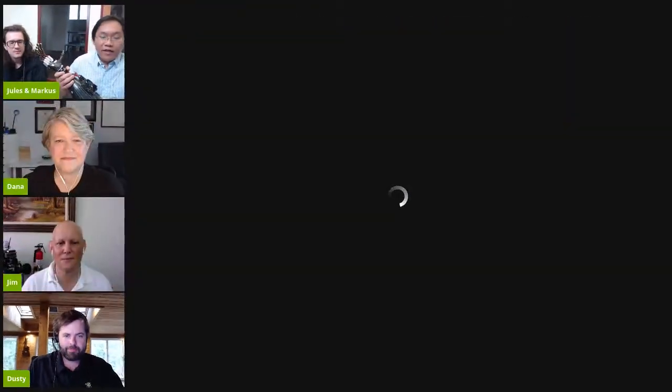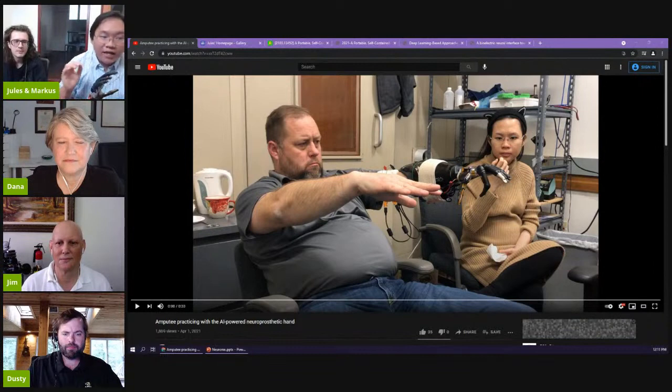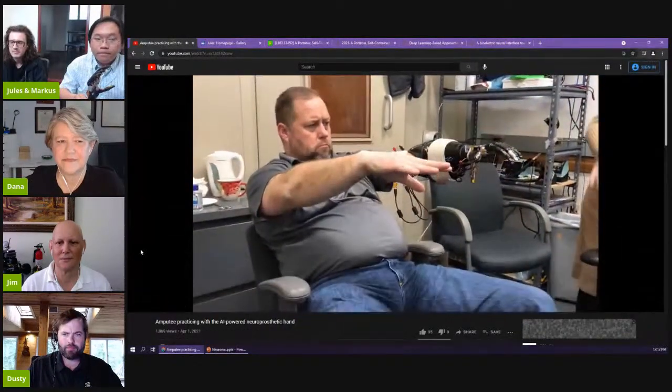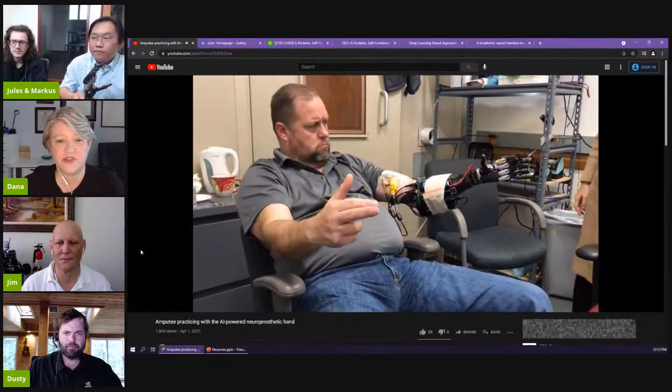Jules shares a video showing an amputee controlling a prosthetic hand with his nerve signals. He used his able hand to show the audience what he wants to do, and the prosthetic hand responds accordingly. The nerves in his arm that still exist are being used just as he would use them to move his own hand — he's imagining moving his phantom hand, trying to move each finger just as if his hand were still there.